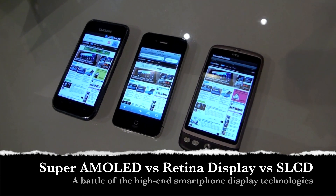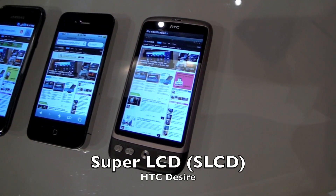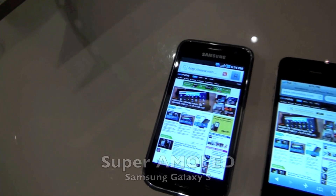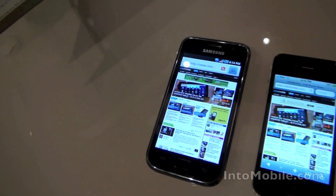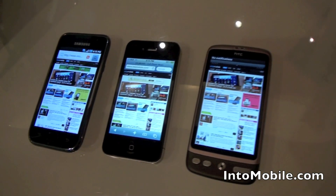Hey guys, this is Simon Sage from IntuMobile, where we're taking a look at a screen comparison of the HTC Desire, the iPhone 4's Retina display, and the Samsung Galaxy S Vibrant — that's the i9000 up on Bell in Canada. It's not the Vibrant you guys have down in the U.S.